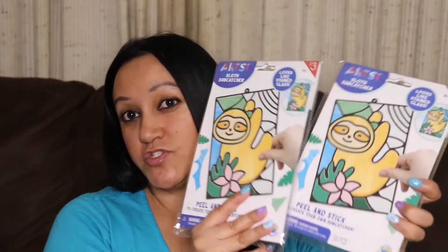I did find this Peel and Stick Create Your Own Suncatcher. I've always liked suncatchers — I think they're really pretty. I picked up two of those as well.